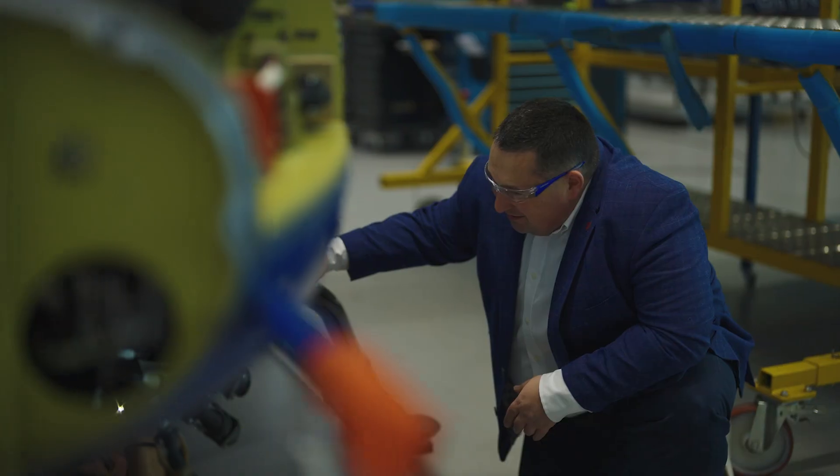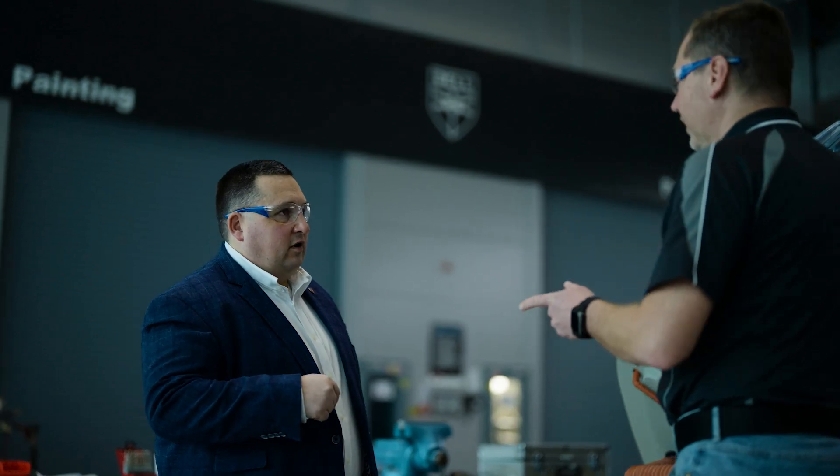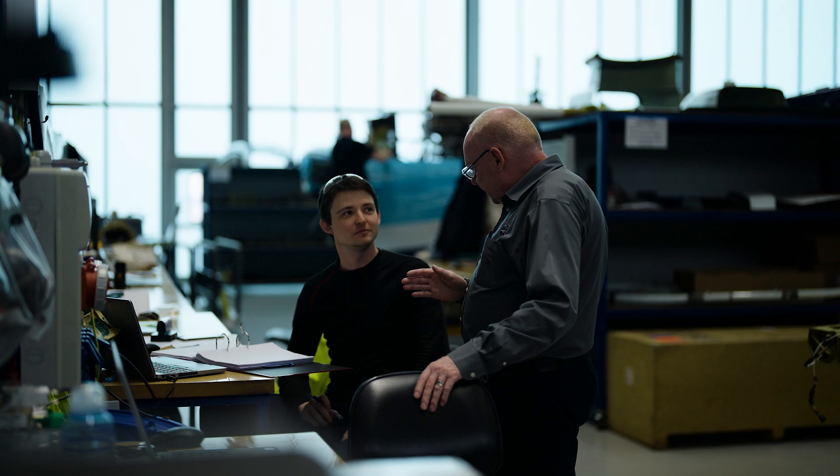We do have a Part 21 organization as well, so we can engineer solutions here on site. We can also couple it with the aeronautical accessories portfolio of services and products that can be fitted. So really, whatever the customer's aircraft mission is, we can adapt the hardware and the software for that particular aircraft.